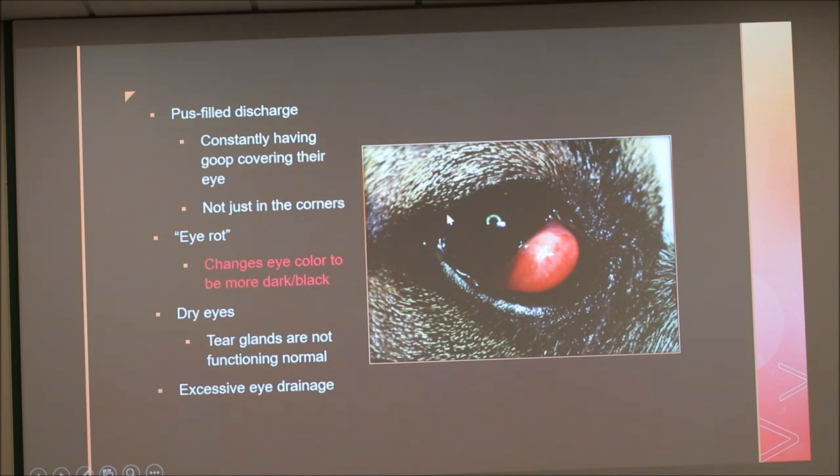You can also see pus-filled discharge. My little red lab's whole eye was covered in pus — it was very hard to see out of her eye, especially with the protrusion as well. You can see the darkened color of the iris, almost black, which is due to what we call eye rot — it changes the eye to a darker color. Because that gland is responsible for about 70% of their tear production, you can also get dry eyes and excessive drainage.